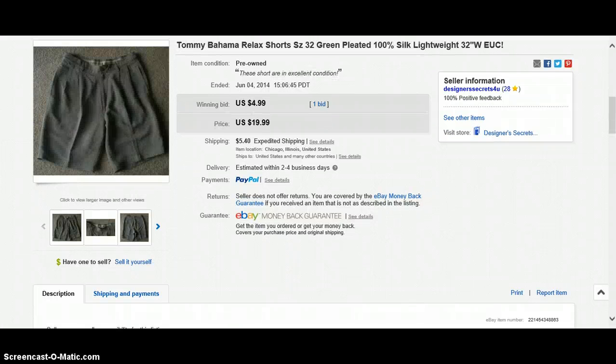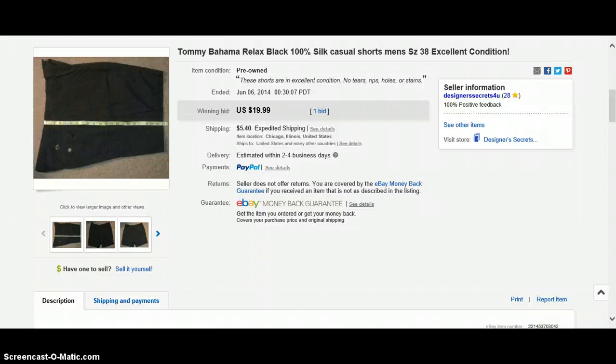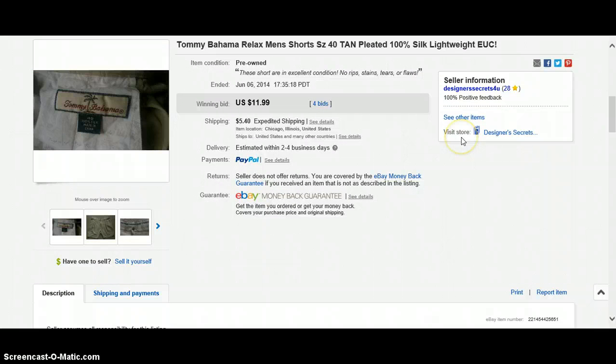My next item was Tommy Bahama Relax shorts. I tried an auction. I wanted $20 for them. I listed them at $4.99 and they sold for $4.99 plus $5.40 shipping. Next item, Tommy Bahama Relax shorts, black silk shorts, $19.99, one bid, $5.40 shipping, winner paid shipping. Next, Tommy Bahama shorts again, size 40, winning bid, I had four bids on that one. Winner paid shipping of $5.40. I tried to get at least $20 or more including shipping for my items.